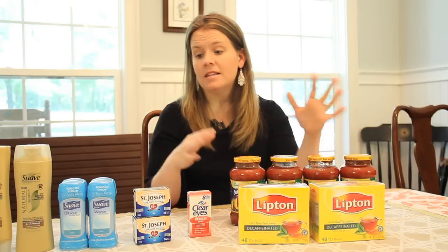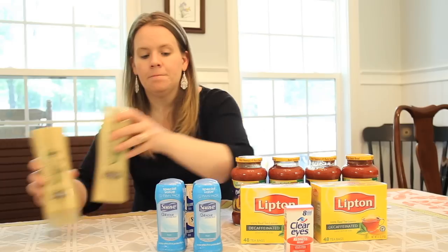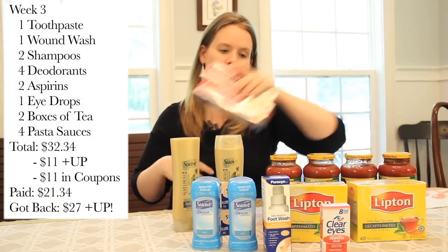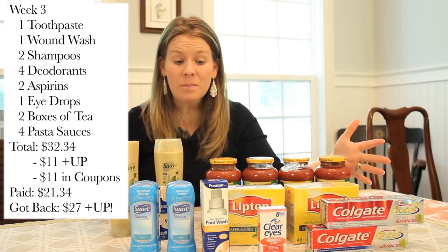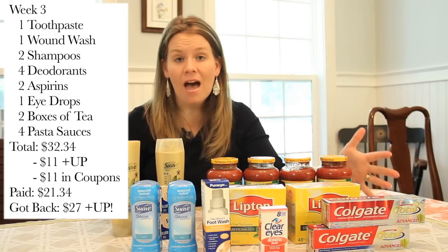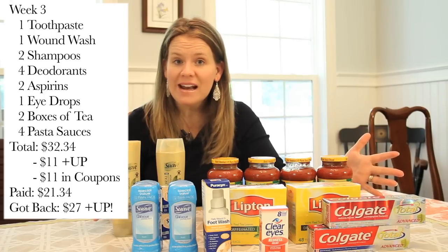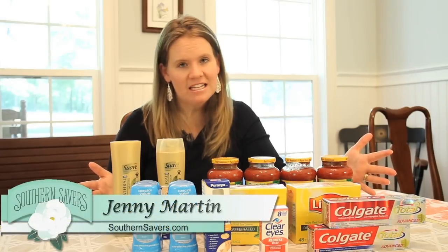So again, this is a massive amount of stuff. We spent right around $21 in the store after plus-up rewards for everything. This would probably be over $90 in the store at regular price, but we spent $21 and left with $27 in plus-up rewards to use on our last week of Rite Aid shopping. Will I continue shopping at Rite Aid after this month? That's up for debate, but I have enjoyed it and we're definitely getting a ton of stuff.